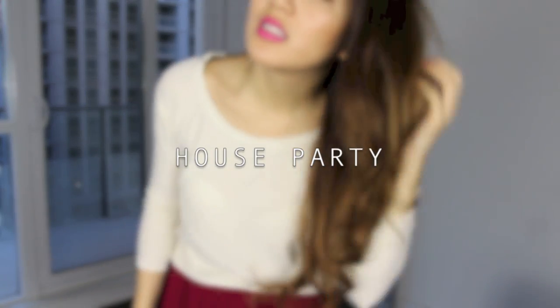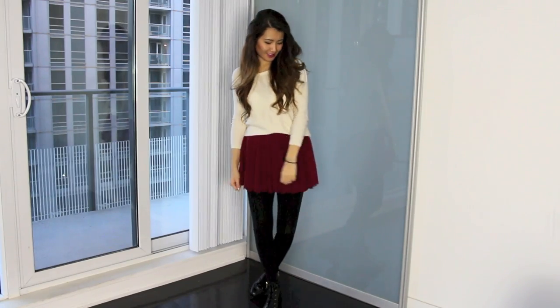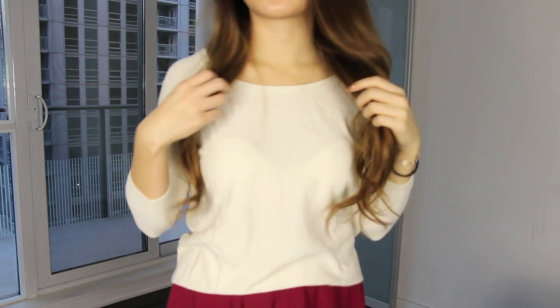This one is perfect for a house party or gathering with friends and family. It is a little bit more modest looking because you're probably going to be in a more family setting. But it still is super cute while keeping it very comfortable with just a sweater and skirt so you can lounge around the house.